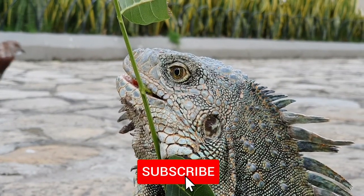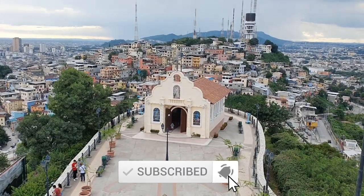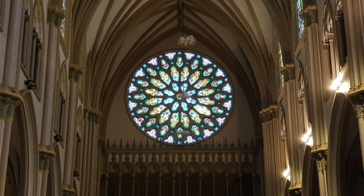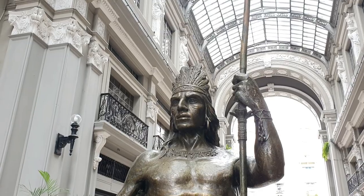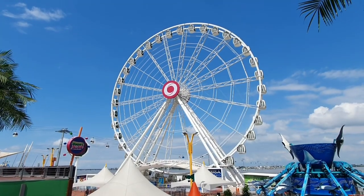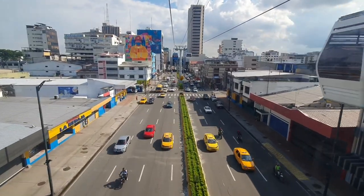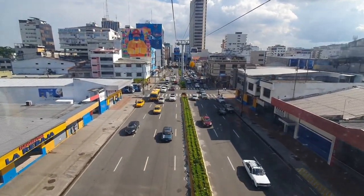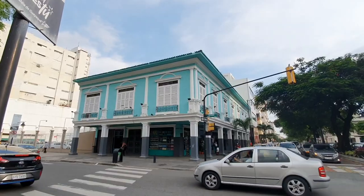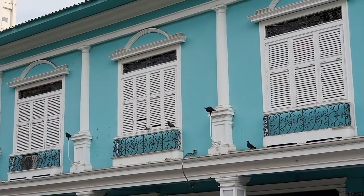Our adventure today brought us to Guayaquil, the economic powerhouse of Ecuador. This huge city at the coastal area of Ecuador is often overlooked by travelers, dismissing it as simply a big city. However, in this video we will show you how nice it is to explore Guayaquil, starting from the main square which will guarantee to amaze you.